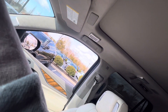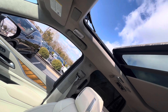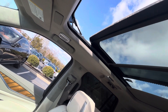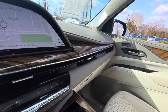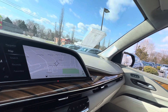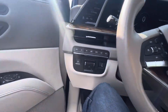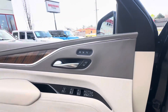It has a huge panoramic roof. I'm going to step outside the vehicle here. Of course, it's a four-wheel drive, heated and cooled seats.